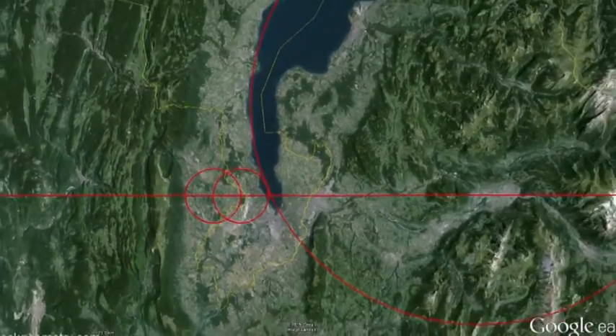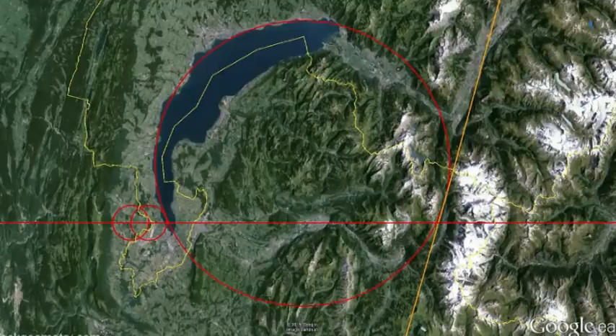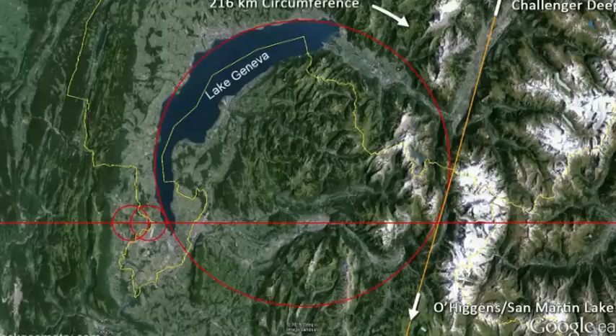This geometry syncs up with a larger circle that nestles between the Vesica Pisces and the Challenger Deep line we defined before, looking closer in at CERN. This circle has an exact circumference of 216 kilometers, continuing the fractal pattern from the continent-sized circles and the Large Hadron Collider circumference.